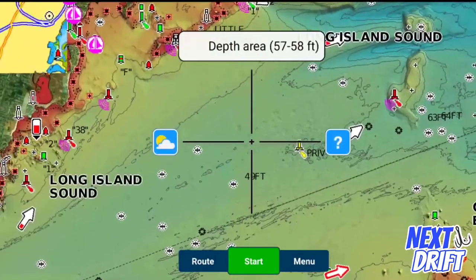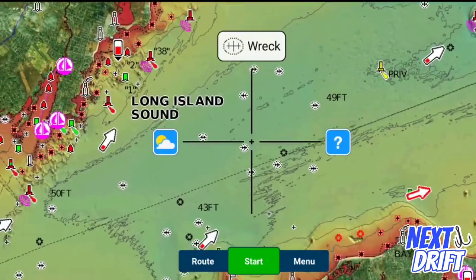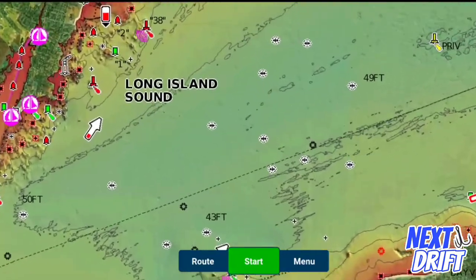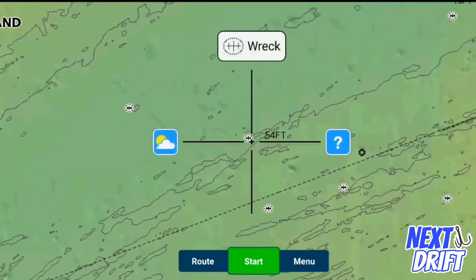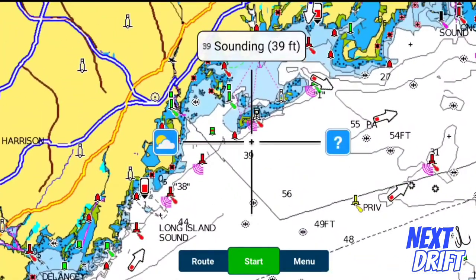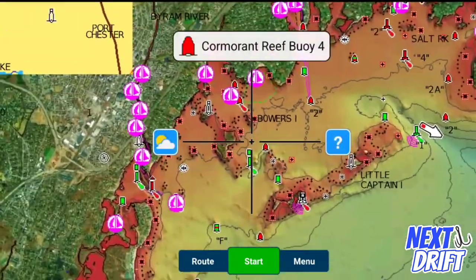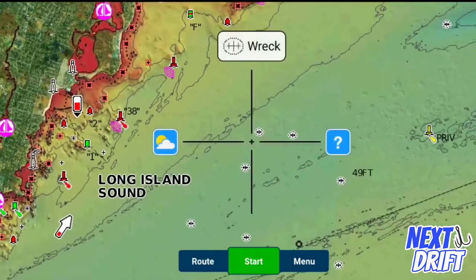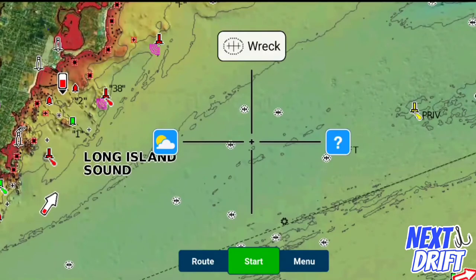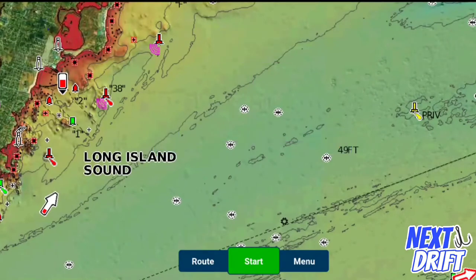What I do notice is that there's a ton of wrecks — look at all these wrecks. This is amazing how many wrecks are out here, a whole bunch, and we're not too far away from where you're launching from. So right off the bat, the first thing when you look at the bottom like this and there's not a ton of contour — and this is even true for freshwater — fish always want to be around some sort of structure.